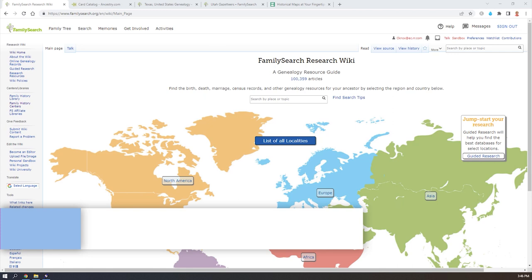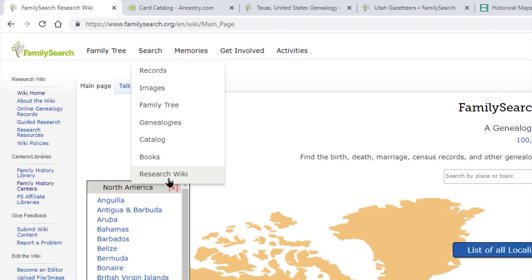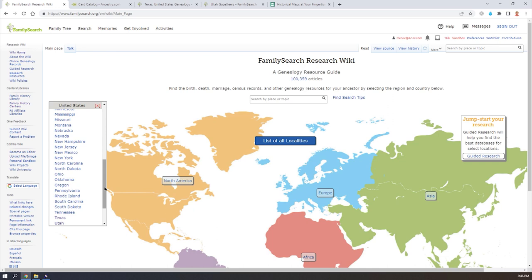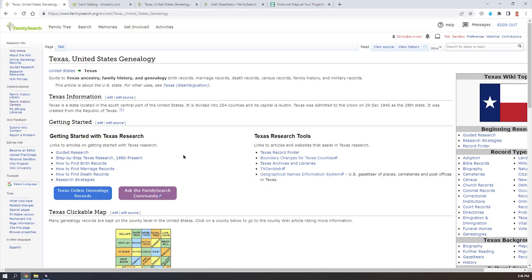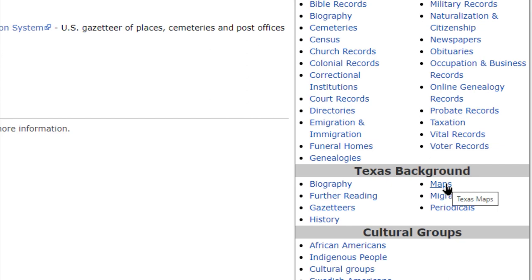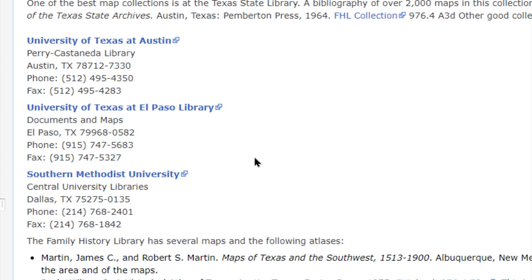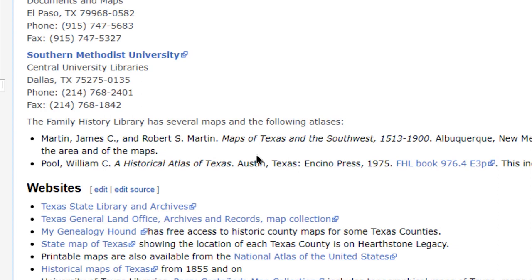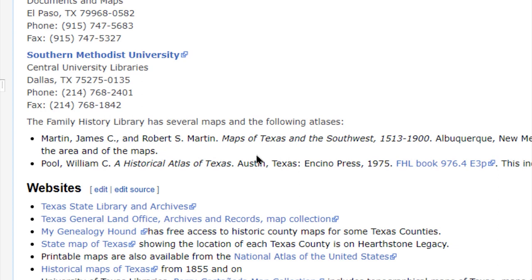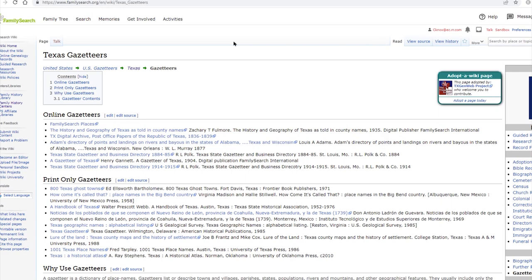FamilySearch is also going to show you where there are maps for the areas in which you're researching. On the FamilySearch Research Wiki, drill into the United States, pick a state — say Texas — and on the right-hand side you can see a list of maps and gazetteers. Click into maps and they give you more information including universities, which are a huge resource for historical maps and sometimes the only place you'll find them. FamilySearch provides hyperlinks pointing you to many of those university websites.